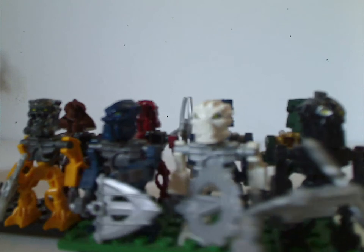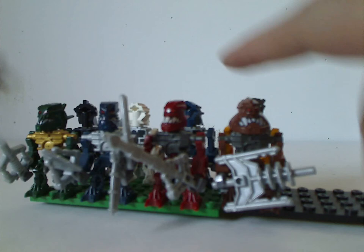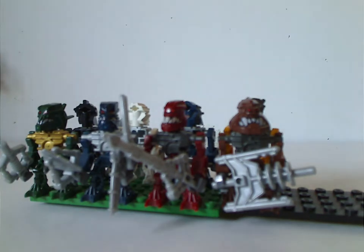Nuparu doesn't have his shoulder Zamor sphere since they couldn't be bothered including it, and Huki doesn't have a chain included either. As for the Piraka, you have Avak, Hakann, Vezok, and Zaktan — all with head pieces about the same as the construction figure versions of them.